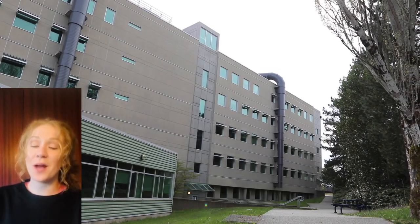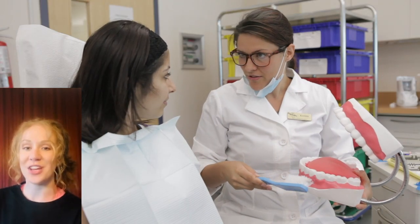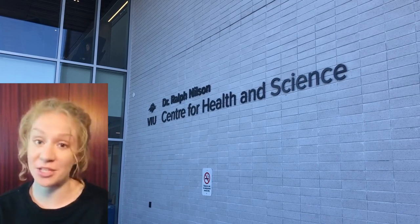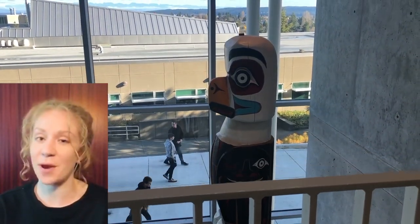In building 180 there's a variety of programs, some of which include social work, dental assistant, and information technology. Next we have building 210, which is actually VIU's newest building on campus and has zero emissions. In here you'll find a variety of things, but mostly it is home to the nursing and chemistry departments.